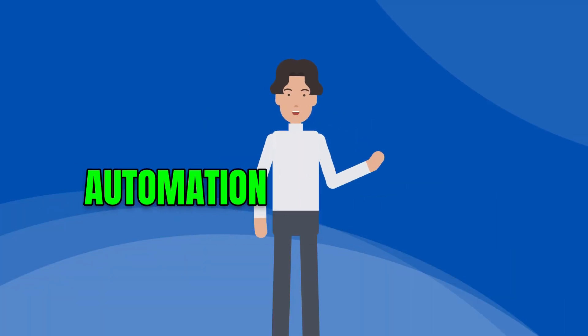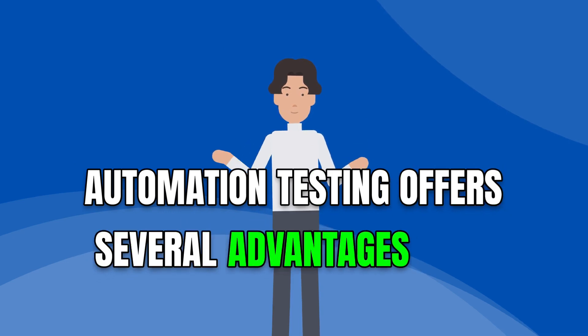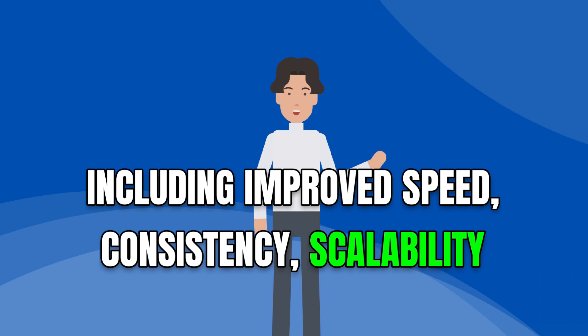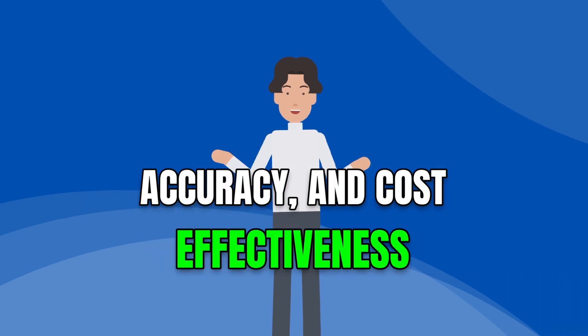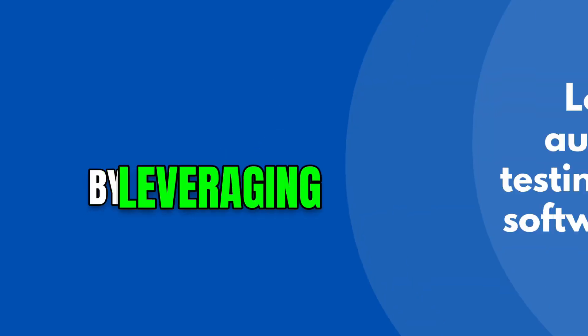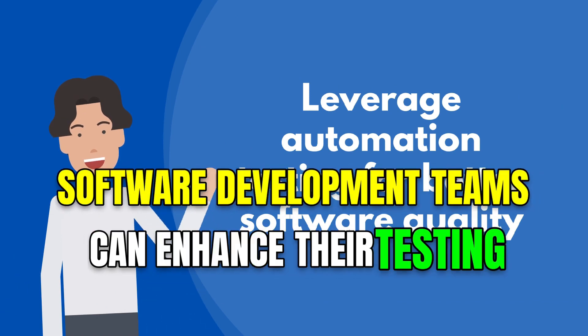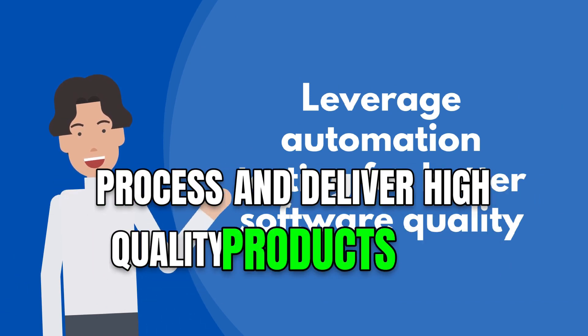In conclusion, automation testing offers several advantages over manual testing, including improved speed, consistency, scalability, accuracy, and cost-effectiveness. By leveraging automation effectively, software development teams can enhance their testing process and deliver high-quality products more efficiently.